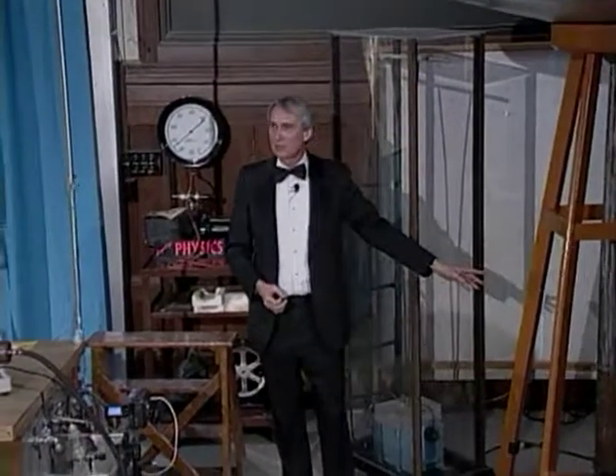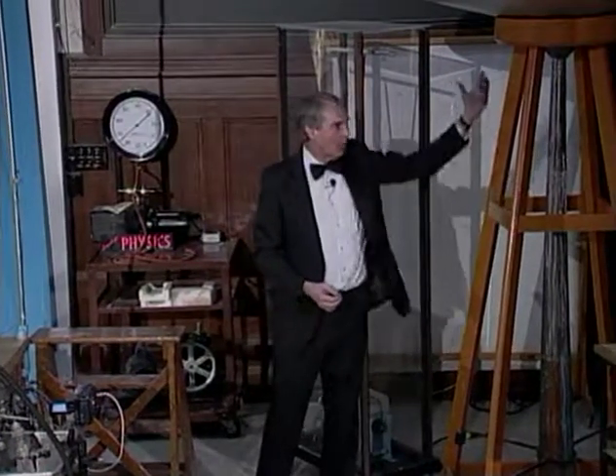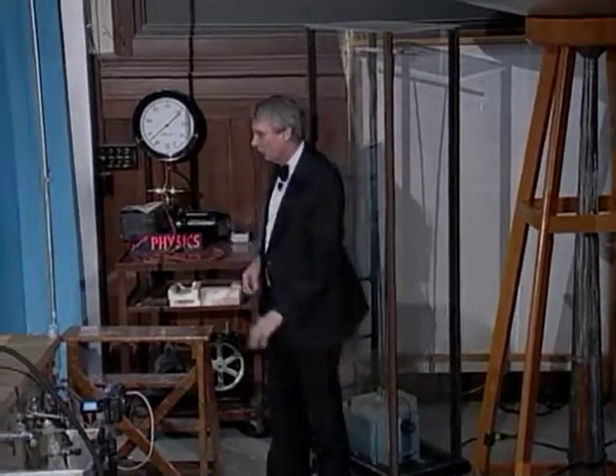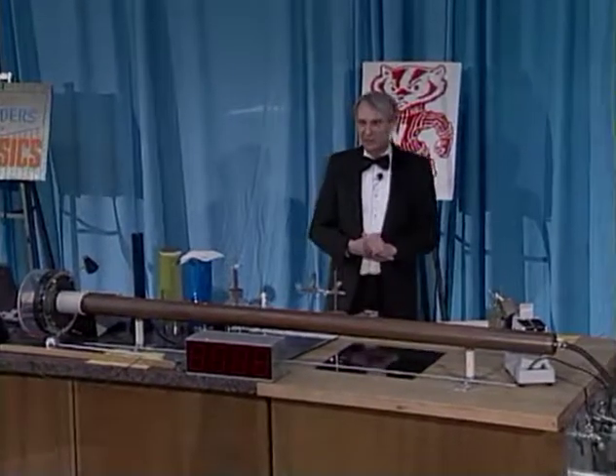And that's exactly how geysers work in Yellowstone Park. They're crevices that run deep down under the earth. Water runs down into those crevices, it's heated by the hot rock, and then every hour or so a geyser will go off and throw water up into the sky, and then it all starts again.